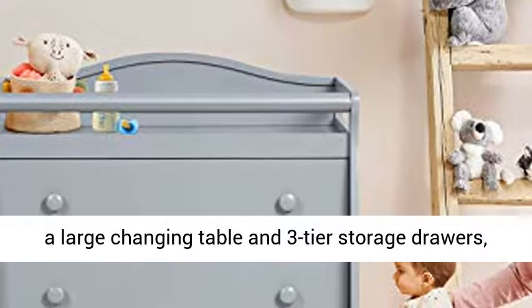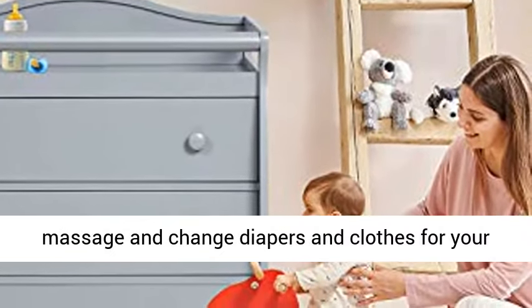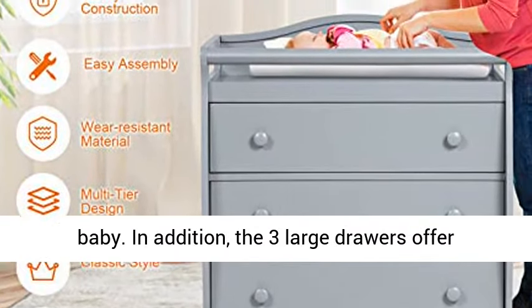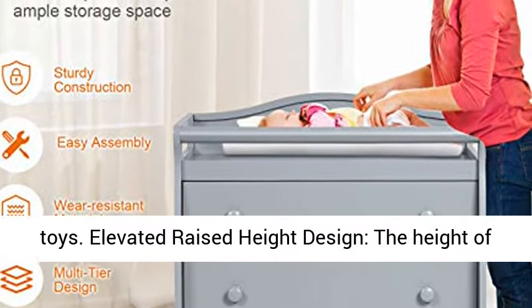Equipped with a large changing table and three-tier storage drawers, this diaper table facilitates caregivers to do massage and change diapers and clothes for your baby. In addition, the three large drawers offer plenty of storage space for diapers, clothes, and toys.